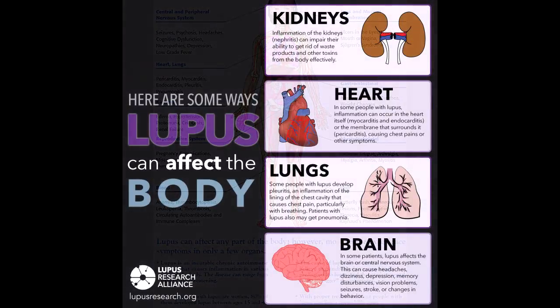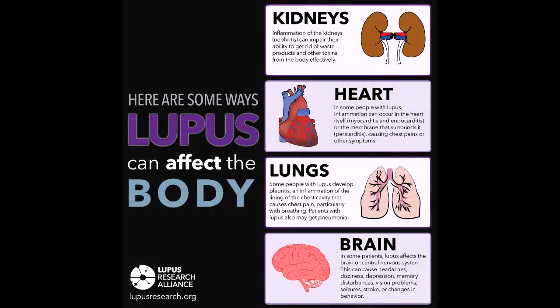There are several different kinds of lupus, each with slightly different triggers and symptoms. Researchers don't know exactly what causes lupus, but we do know that genetics play a role and that it's much more common in women.